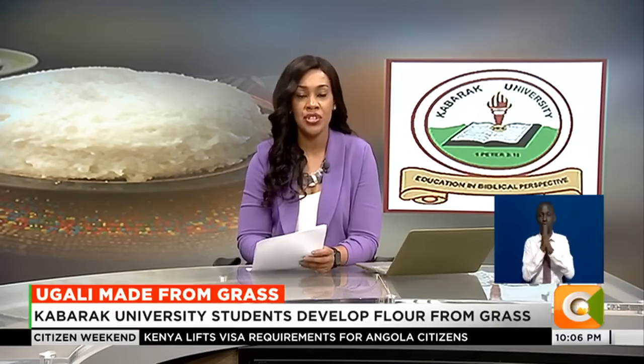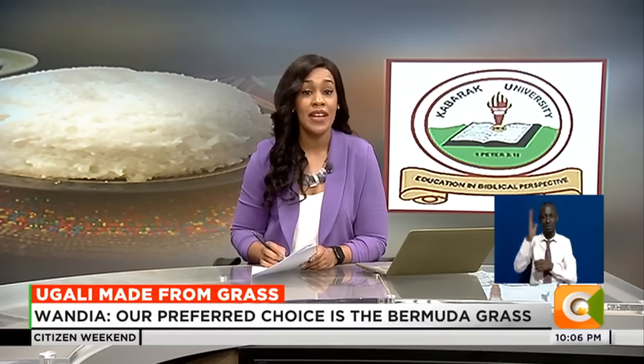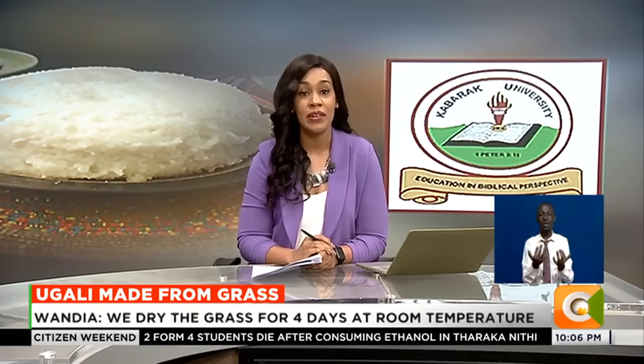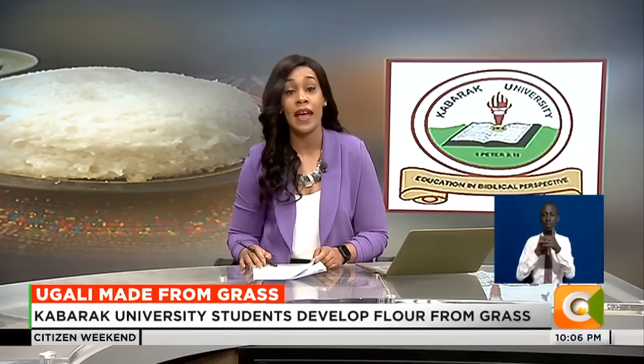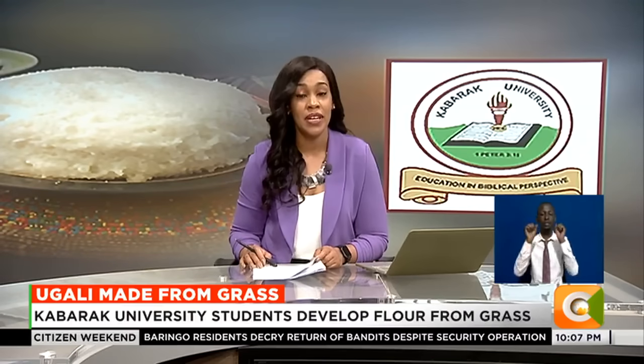Welcome to our food innovation feature tonight. We have a question for you: would you consume ugali made from grass? Three university students from Kabarak University have come up with an innovation where they convert grass to flour and fortify it to become edible. As Marianne Nyambura reports, the young innovators have conducted tests for a year and are seeking approval from the relevant bodies before they can commercialize it.